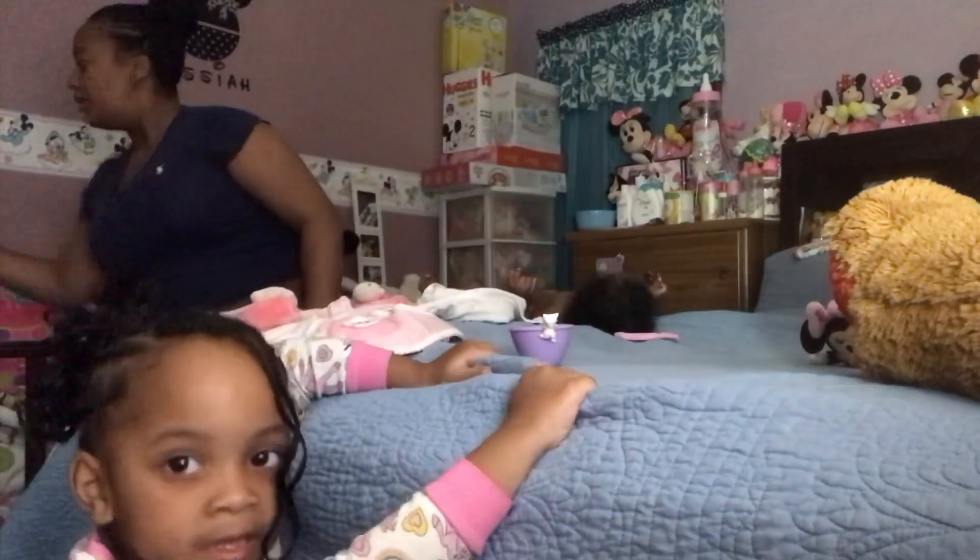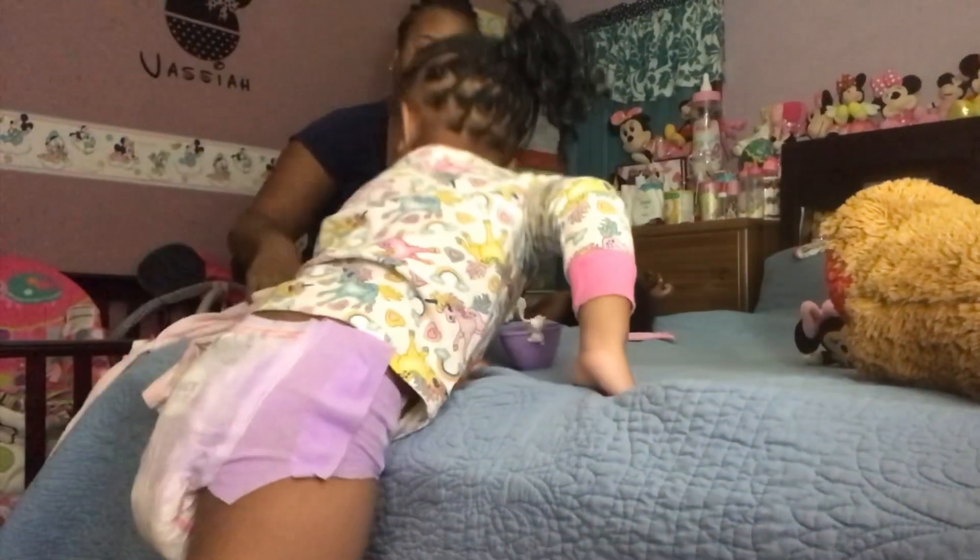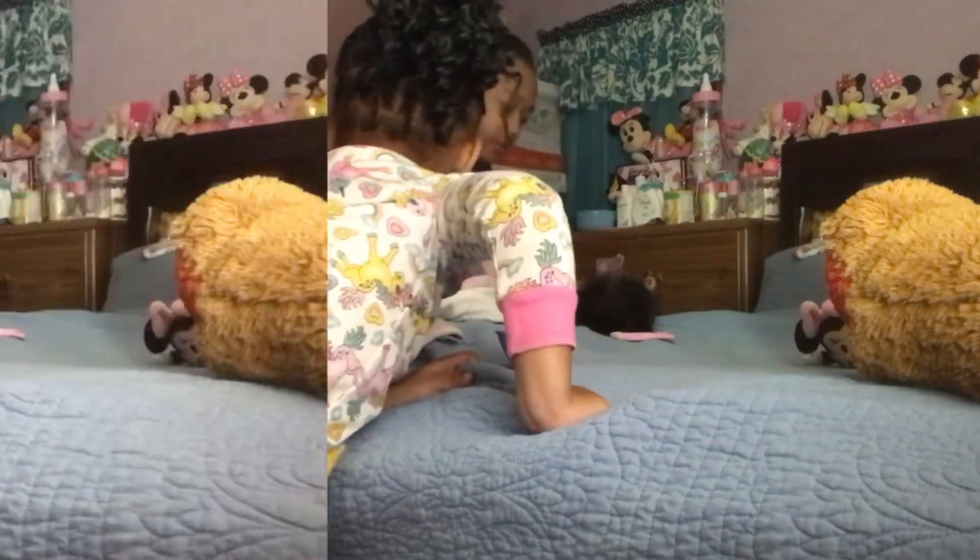Hold it up, put it in her diaper pail. Get our bath towel. Go back in the bathroom.